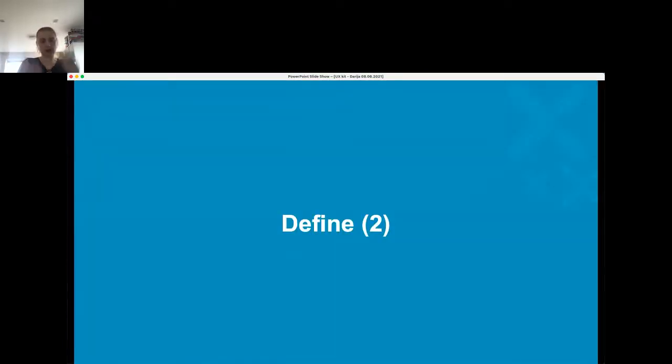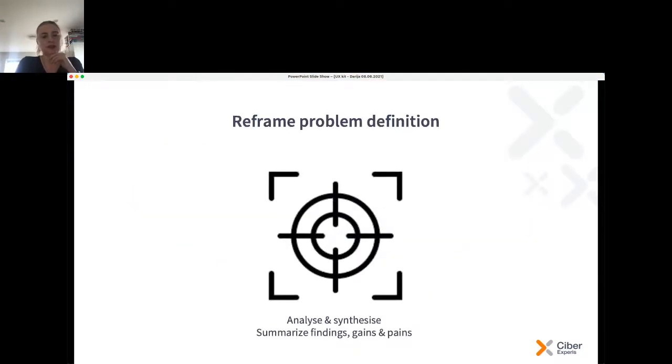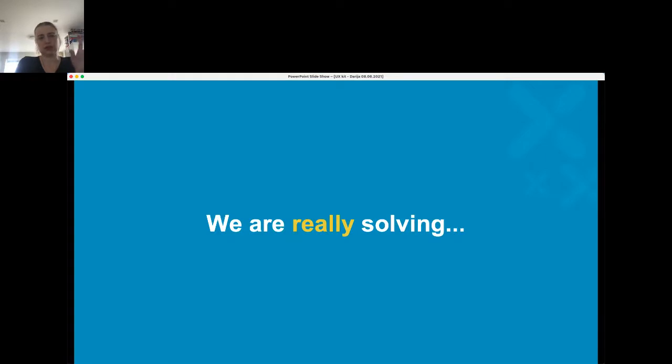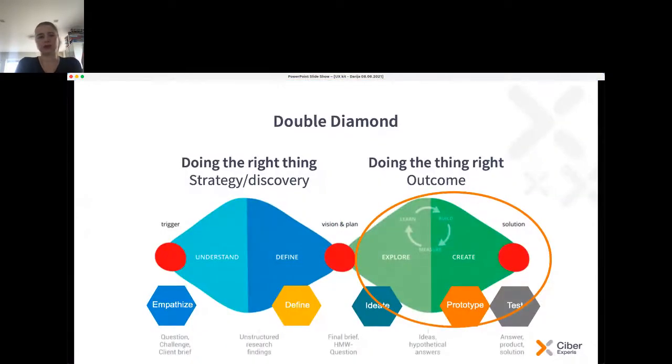Then you go to narrowing down all that exciting data — defining the scope, redefining the problem, maybe completely changing focus. You do synthesis and analysis, summarize findings, gains, and pains. Then you go into asking: is this a good solution we are creating? First you come up with solutions through brainstorming many ideas in an exploratory way, then you make prototypes, test them, and repeat.